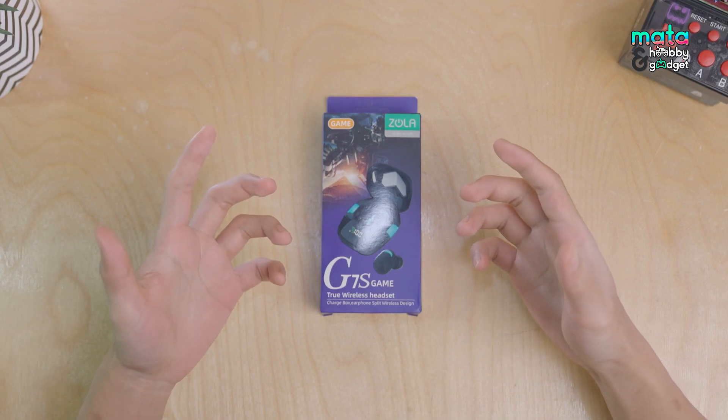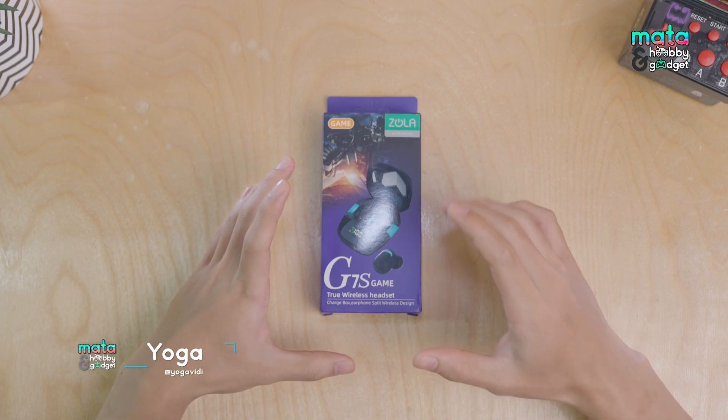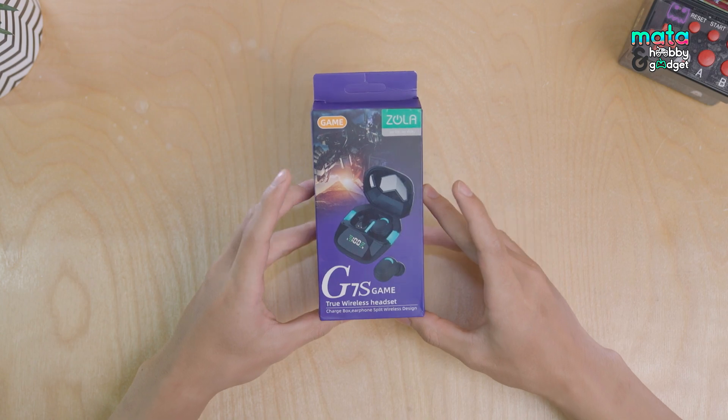What's up Sobat Matawabi dan Gadget, back to the channel Matawabi dan Gadget. Today with me, Yoga Fidi — you know what we're going to talk about.